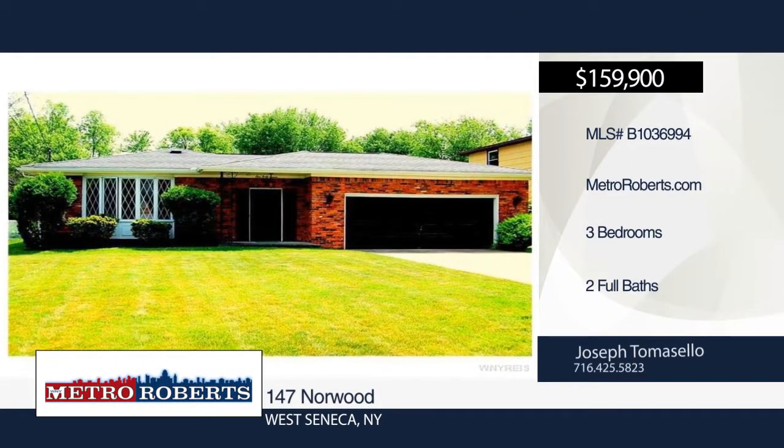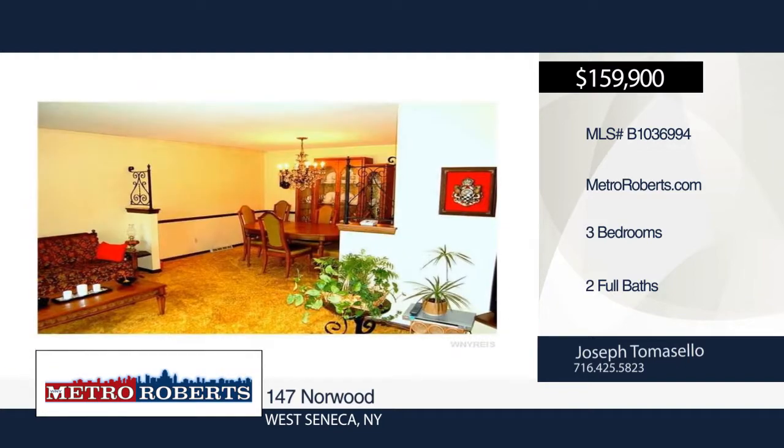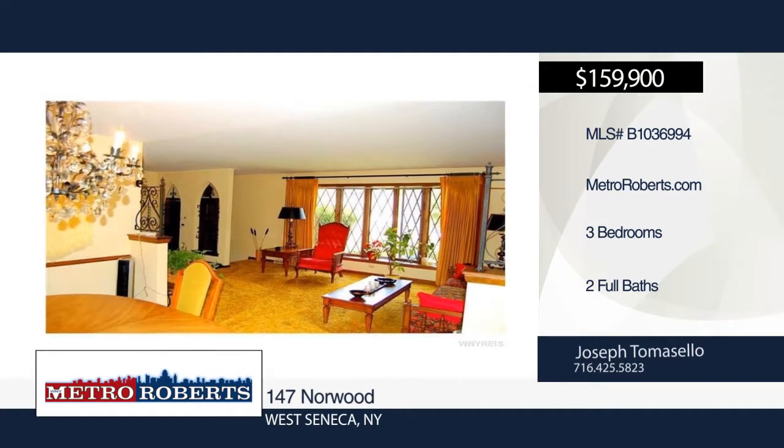Come and see this lovely ranch with three bedrooms and two baths nestled in a quiet neighborhood on a high-demand street. Walk into the large living room with beautiful bay window overlooking the quaint street.